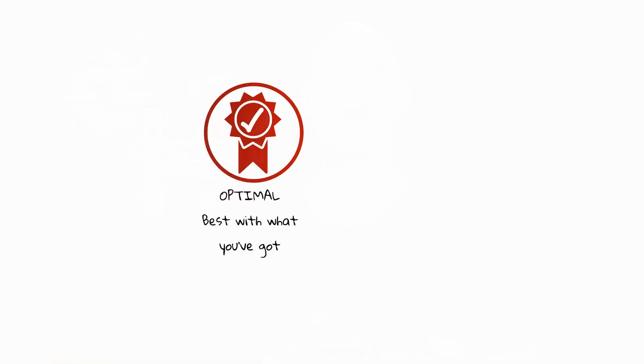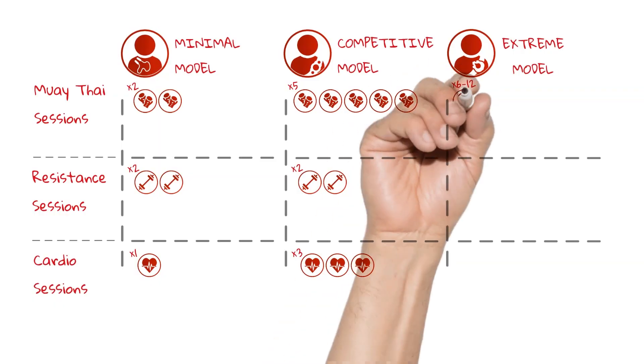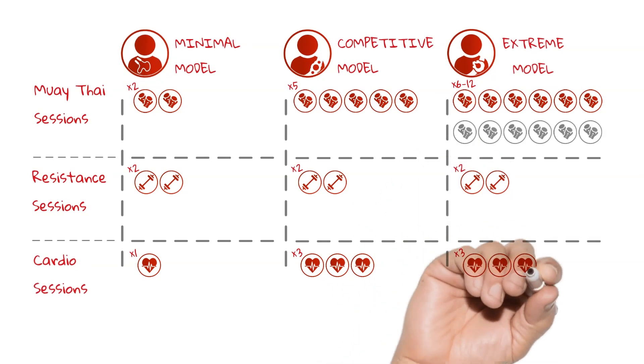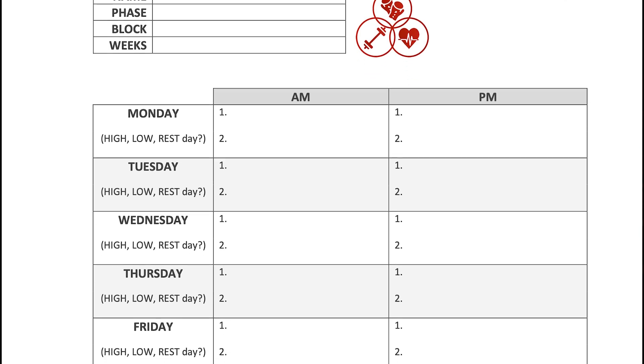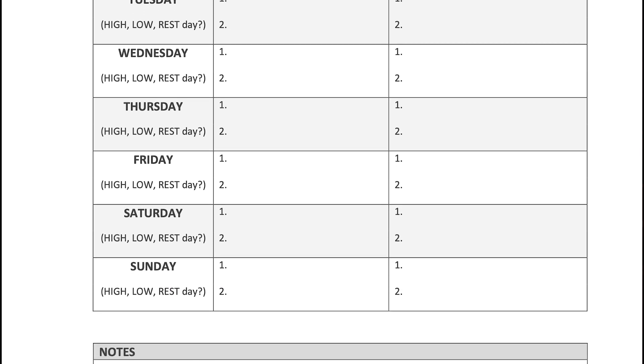And when I say optimal, I mean the best with what you've got. Combined with the part one episode, we now have the foundation understanding and tools in place. We know how many sessions of each type we're looking to fit into each week and how long they're likely to be. Generally, fighters have greater flexibility regarding placement of weekly resistance and cardio conditioning sessions, whereas Muay Thai sessions are largely timetabled group sessions or dependent on meeting up with others too.